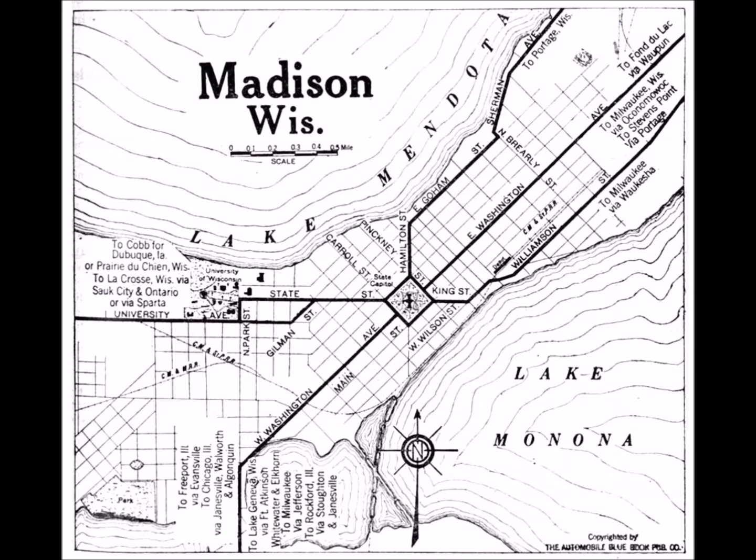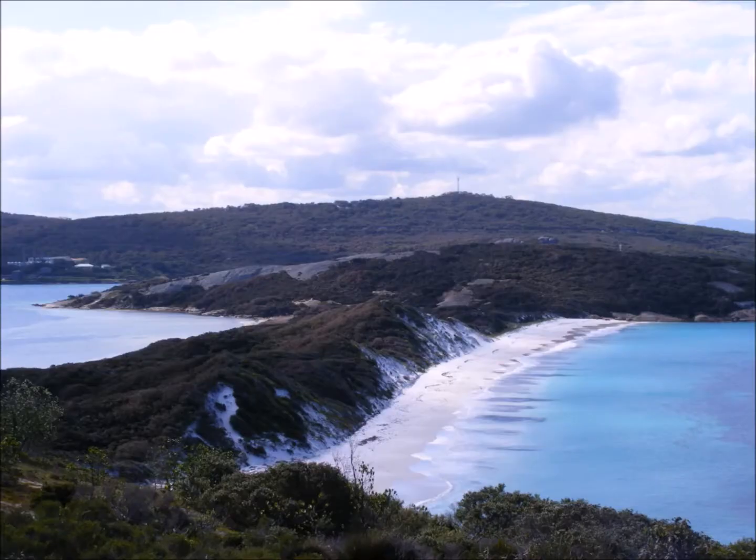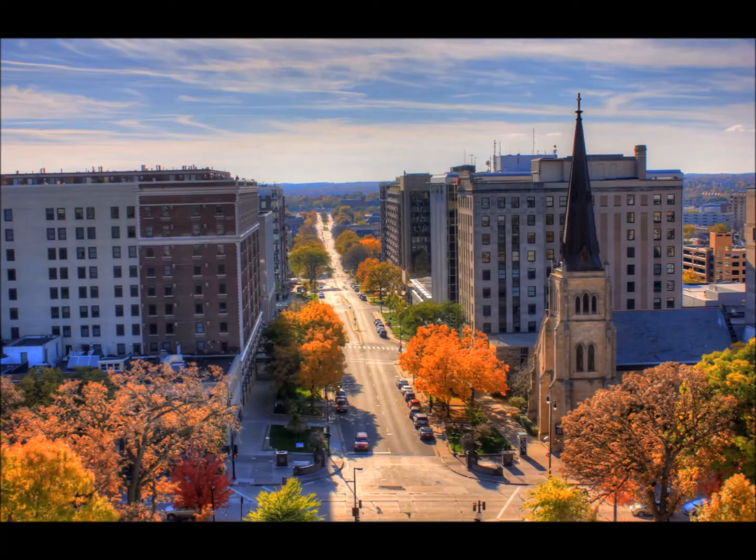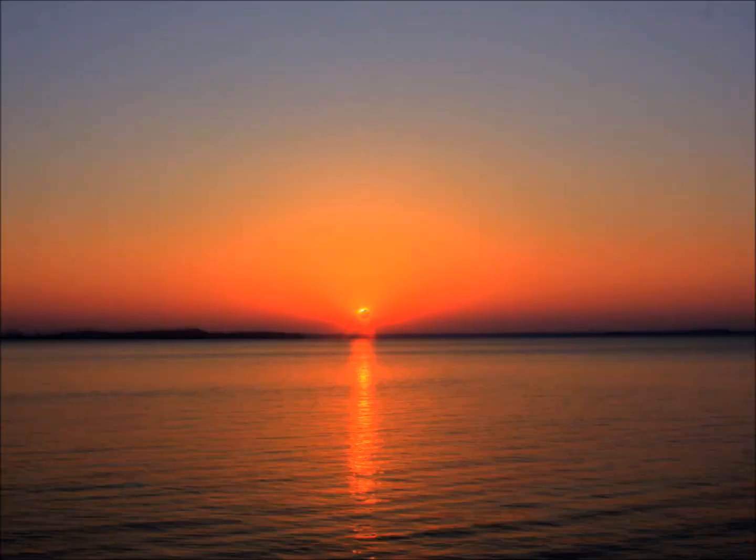An isthmus is a strip of land that connects two larger pieces of land together that would otherwise be separated by water. And that is what the Madison Isthmus serves as — it connects the western and eastern sides of Madison. It's like a land bridge. The Isthmus of Madison sits in between Lake Mendota and Lake Monona.